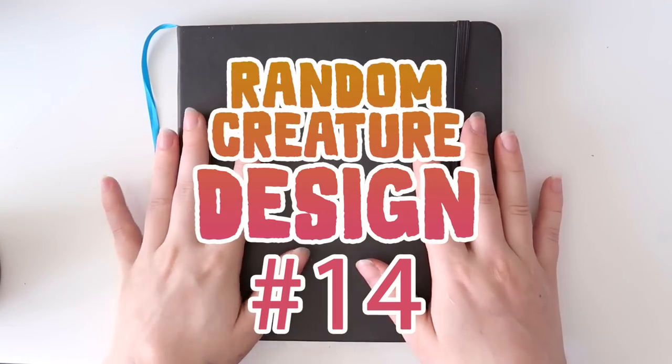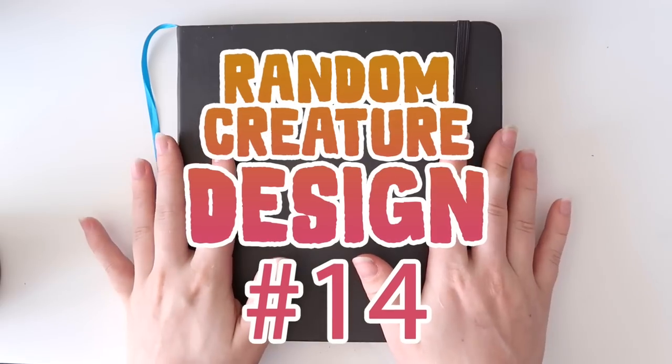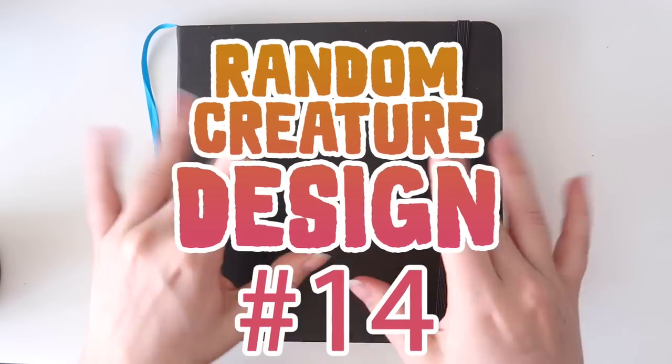Welcome back to another creature design video. I am super excited to do another challenge with you guys — let's see what kind of animals we get.